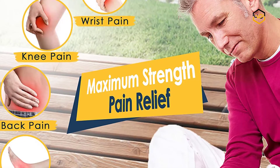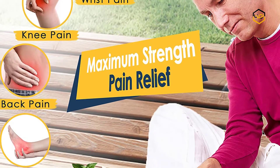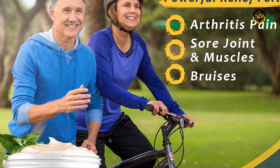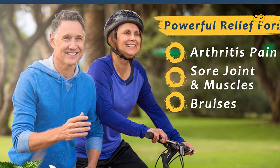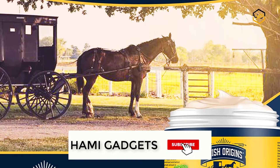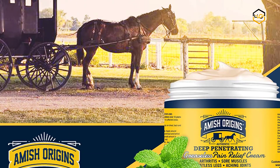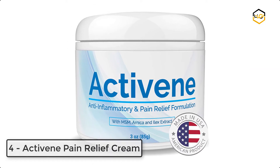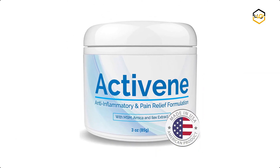At number five, we have Arthritis Pain Relief Cream. This carefully formulated cream comes with active ingredients that target pains. This Amish Origins Deep Penetrating Pain Relief Cream is formulated to provide long-lasting relief from pains associated with arthritis, aching joints, sore muscles, restless legs, bruises, sprains, backache, and more.